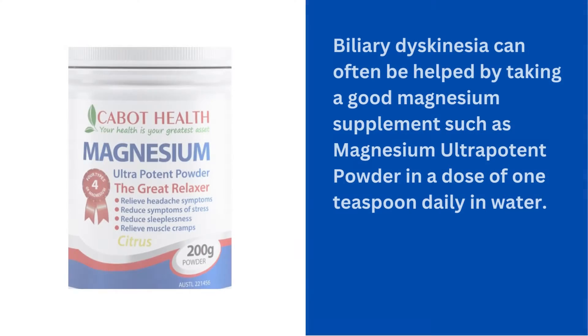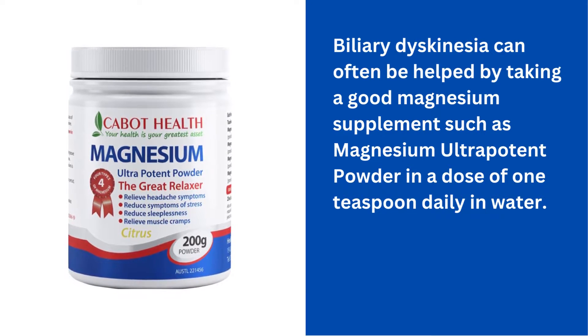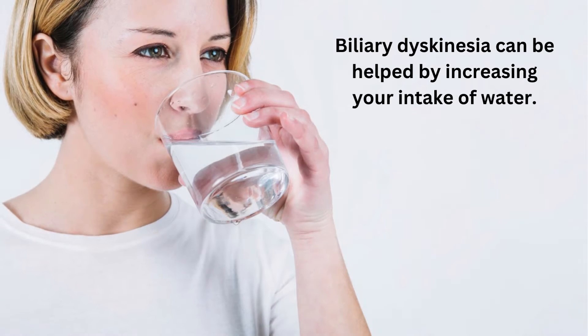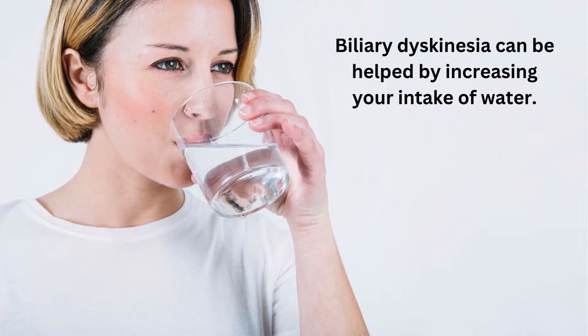Biliary dyskinesia can often be helped by taking a good magnesium supplement, such as magnesium ultrapotent powder, in a dose of one teaspoon daily in water. Biliary dyskinesia can also be helped by increasing your intake of water.